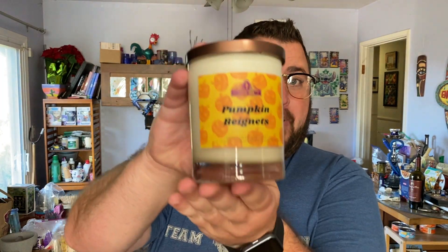Welcome back to episode two of Candles and Cocktails. Today we are going to be reviewing the Pumpkin Beignet Candle from Circa 1955, as well as making a cocktail — maybe a shot — inspired by this candle.